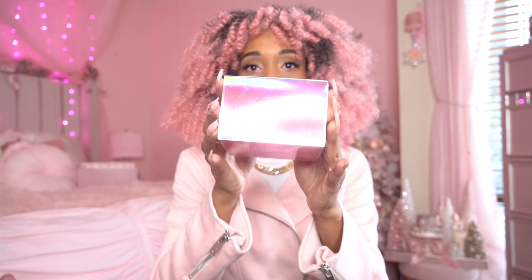Maybe I'll do a scent series where we pick one note and I review all of the fragrances with that note — like pick strawberry, then pull all my strawberry fragrances, or do all cotton candy. Comment below and let me know if that's something you're interested in. But just right off the bat, the packaging alone is really pretty — it is a holographic pink box. I love and live for packaging, it's giving strobe lights, it's giving summer, it's giving club. I am obsessed.